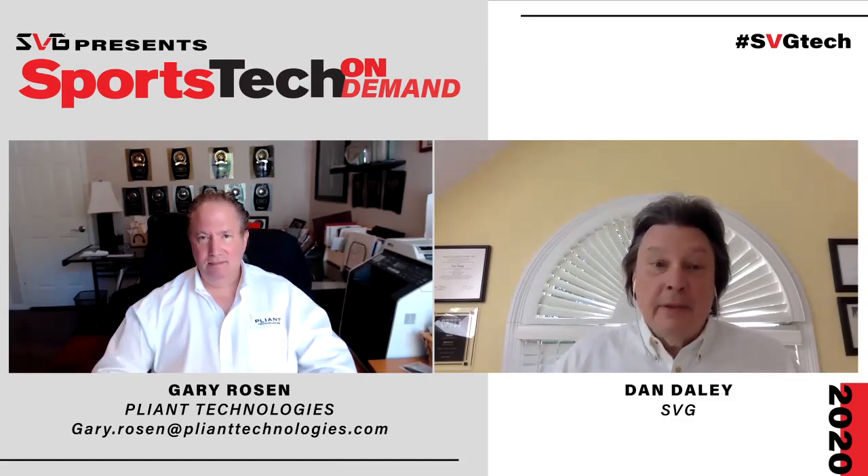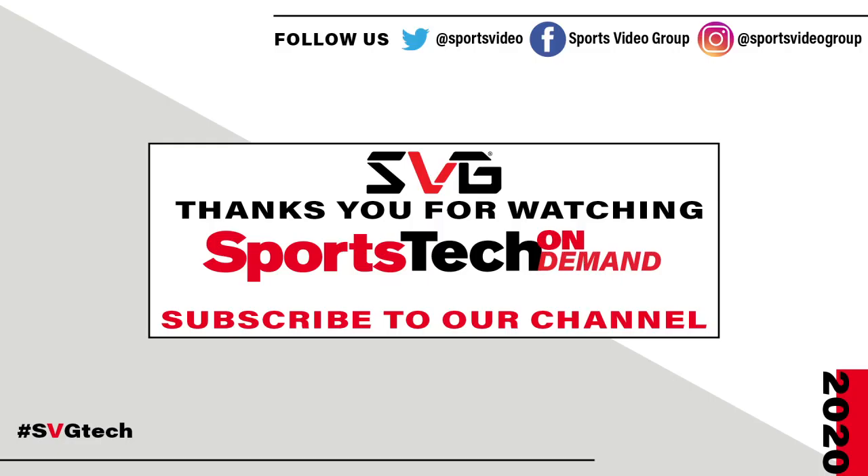Gary, thanks for taking the time with us today. Stay safe. Stay healthy. Good to see you. Thank you.